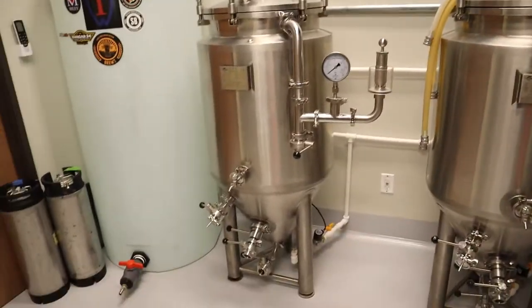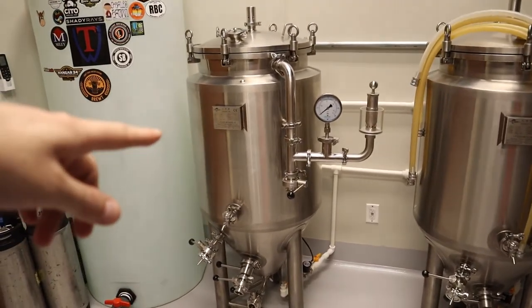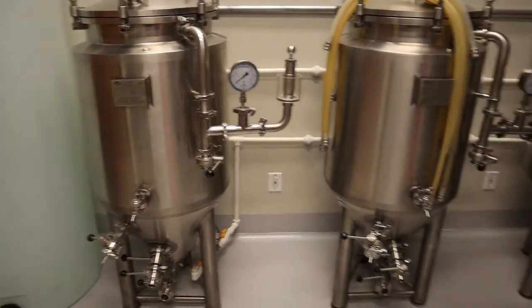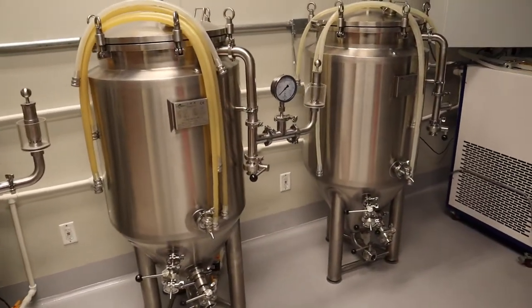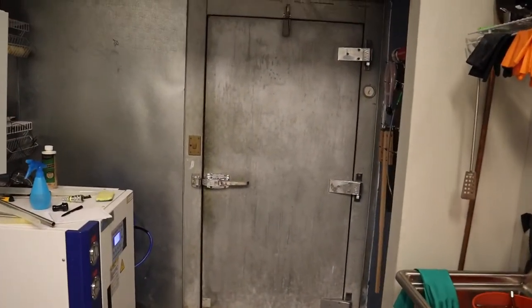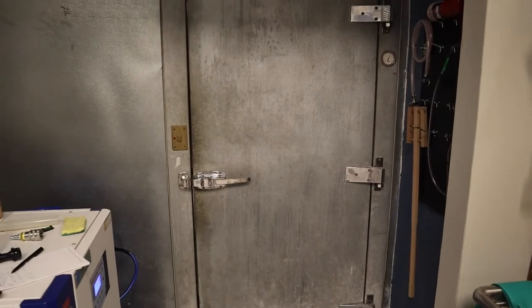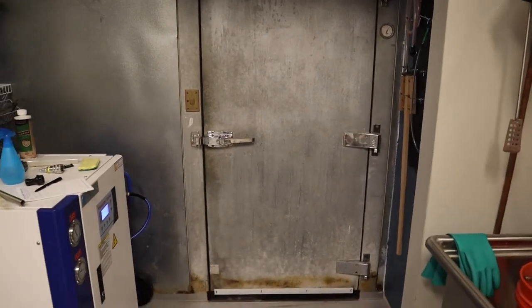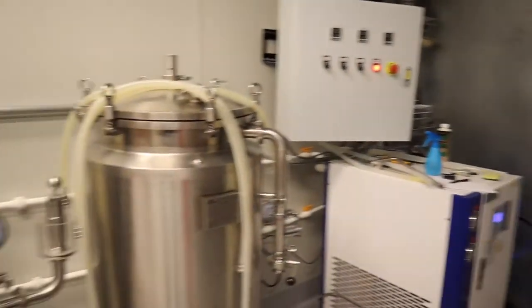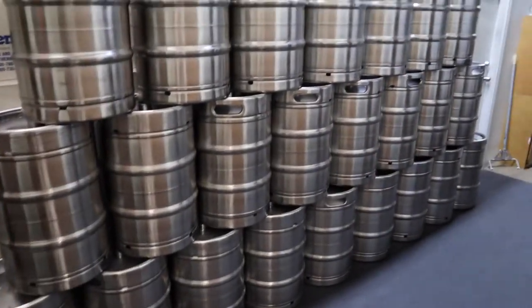Right now in this room we have one beer fermenting — a New England IPA in this fermenter right here. These other two fermenters are empty and ready for the next batch. We finally have some beer in our cold room: a West Coast IPA and a regular IPA in there right now. We've also got a couple more beers fermenting in our other room across the way, and we're getting ready to keg those.